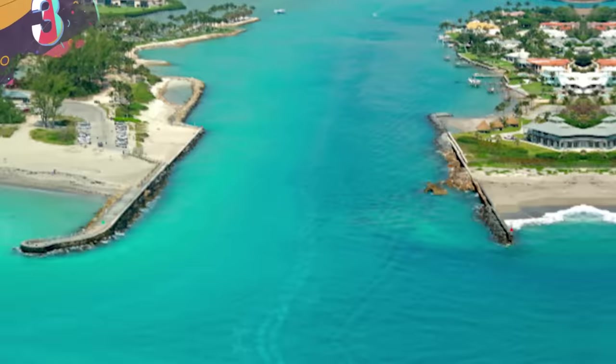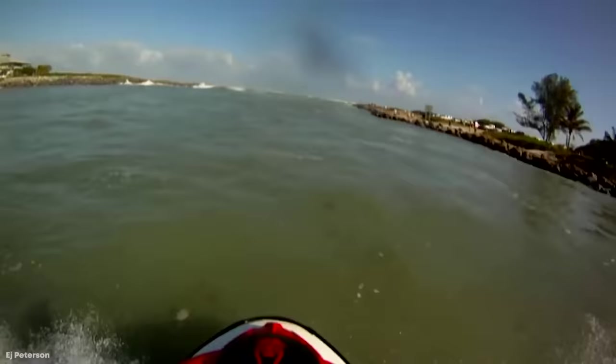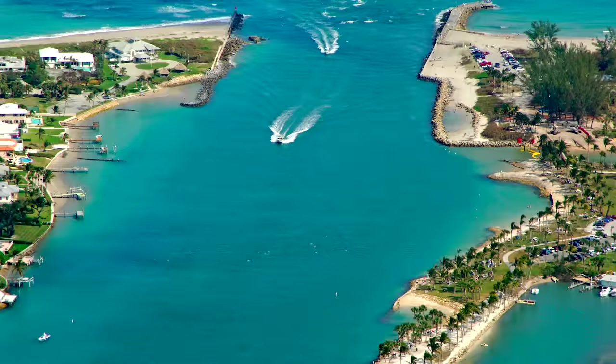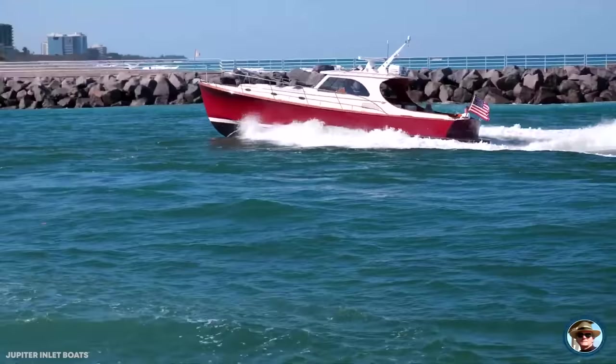Number 3: Jupiter Inlet. In 2016, the town of Jupiter Inlet Colony was named the safest town in Florida — too bad it's home to one of the most dangerous inlets in the world. The Jupiter Inlet is as short as it is narrow, with an incredibly shallow approach and jetties on both sides. Things get bad the minute you're out on the water, and boats succumb to a nasty riptide almost immediately — it feels like all the water wants to do is smash boats against the rocks all day.